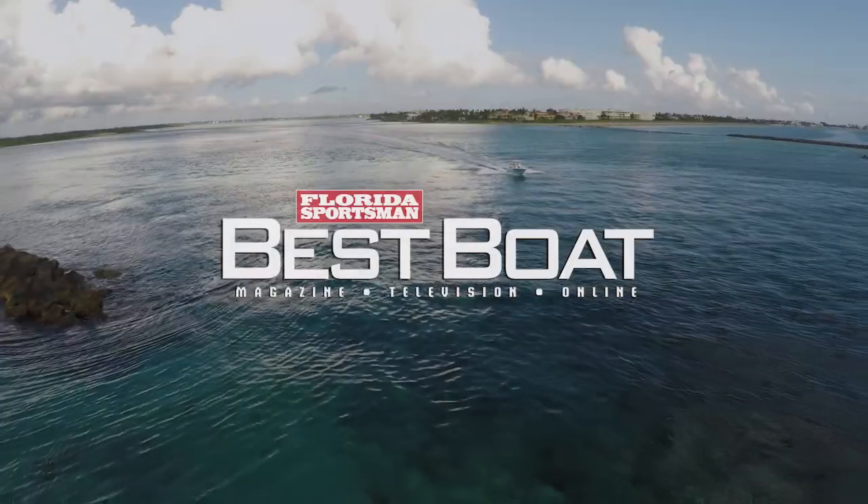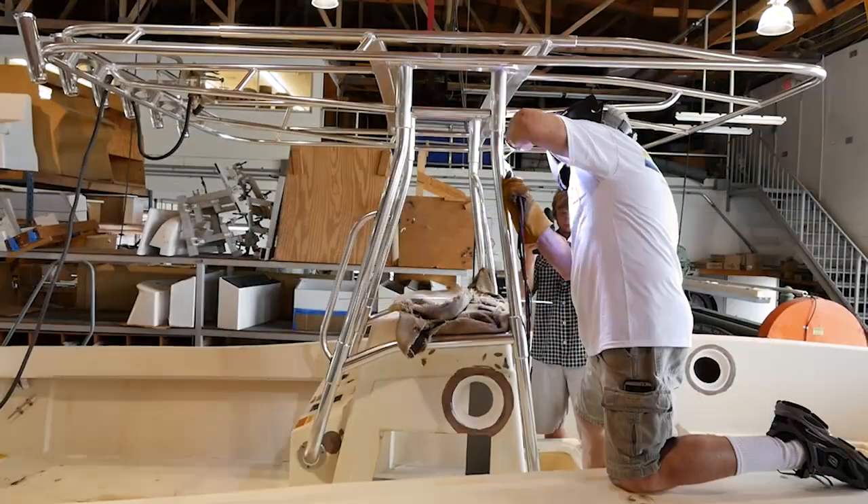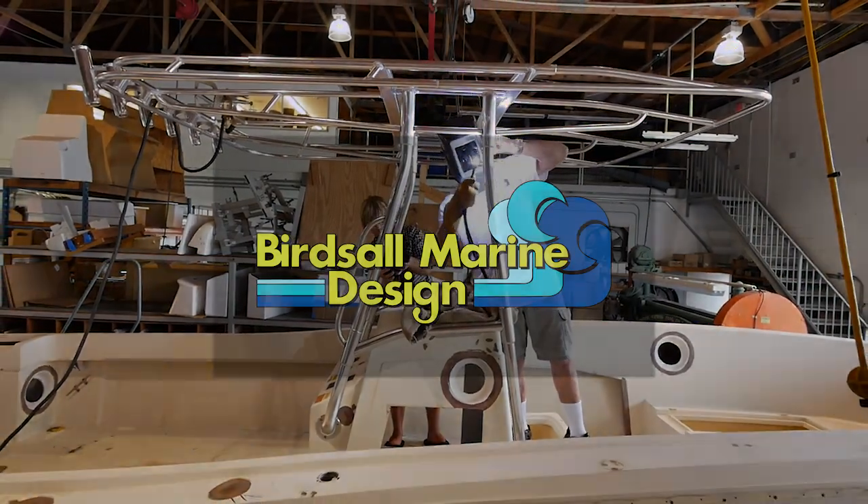All three of them did a great job. Don't go away — we'll be right back with more Florida Sportsman Best Boat. This segment brought to you by Birdsall Marine Design, quality marine and sport fishing products.